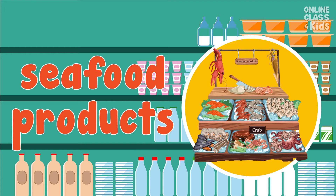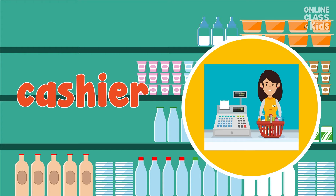Now, it's time to pay. Let's go to the nearest cashier. Say, cashier.